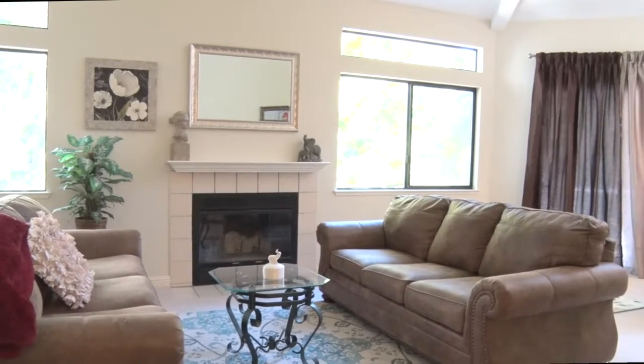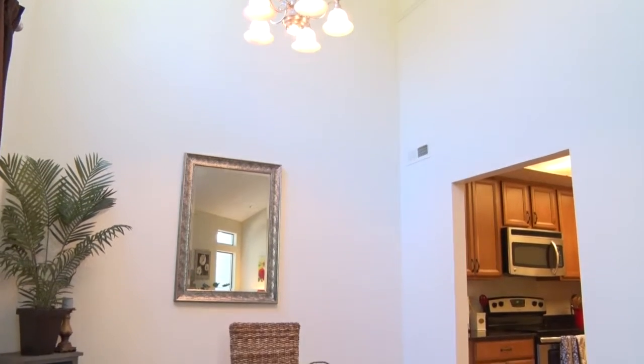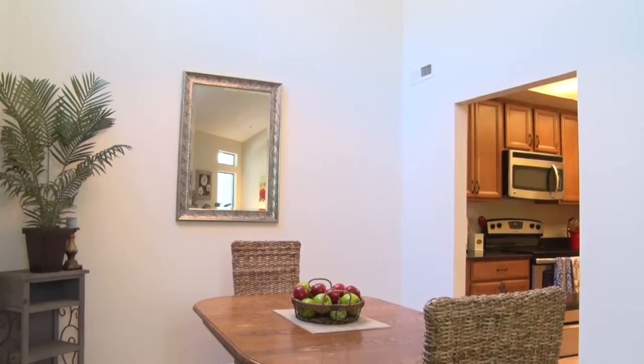The entrance opens to the spacious living area, complete with a fireplace and open concept floor plan. The dining area is open to the living room.